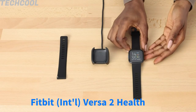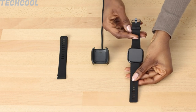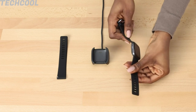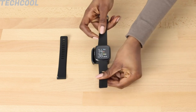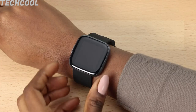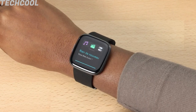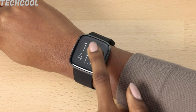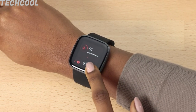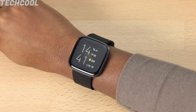Fitbit Versa 2 Health Smartwatch. Use built-in Amazon Alexa to get quick news, info and weather, set bedtime reminders and alarms, control smart home devices and more just by speaking to your smartwatch. See the quality of each night's sleep by measuring heart rate, time asleep, time awake, time in deep and REM sleep, and restlessness. Use 24/7 heart rate tracking to better track calorie burn, optimize effort during workouts, and see your resting heart rate trends and cardio fitness level in the Fitbit app.